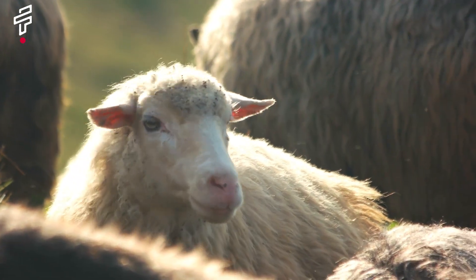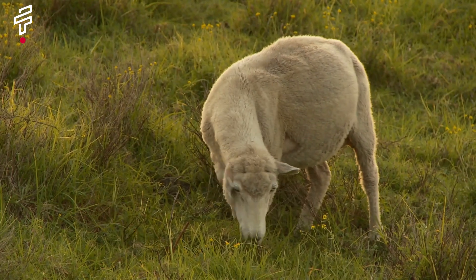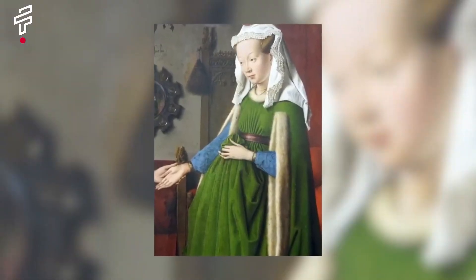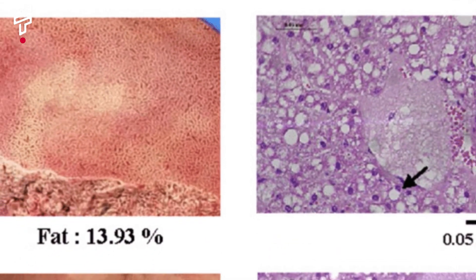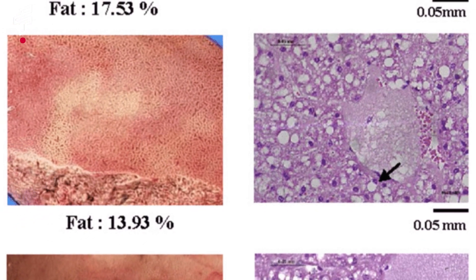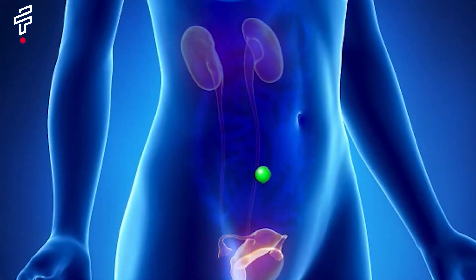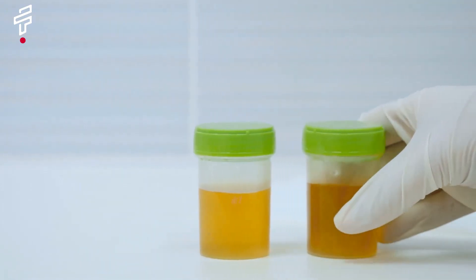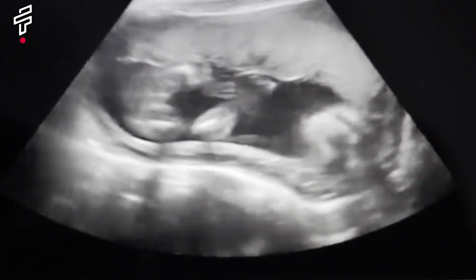Test number ten: the gruesome sheep liver test. Have you ever wondered how people in ancient times found out if they were pregnant? One method was the sheep liver test. To perform the test, a woman would sacrifice a sheep and then examine its liver. If the liver was dark and bloody, this was a sign that she was pregnant; if the liver was pale and white, she was not. Scientists believe it may have been detecting the presence of HCG in the woman's urine. The sheep liver test was used for centuries, and was even mentioned by the Roman physician Galen in the second century AD.